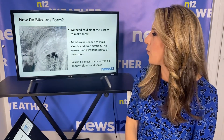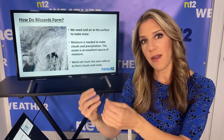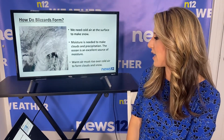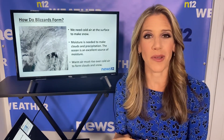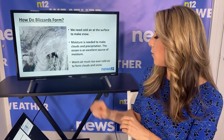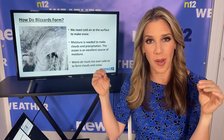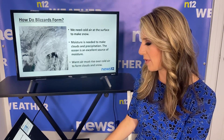So how do blizzards form? Well, we need cold air at the surface to make the snow, so when precipitation falls from a cloud it's snow and it stays snow when it reaches the ground. We need moisture to make clouds and precipitation, and the ocean is our neighbor, so that is our source of moisture here at home. We also need warm, moist air rising over cool air to create the clouds, and a very strong high-pressure system bumping into a strong low-pressure system — that creates the strong winds that we see with a blizzard.